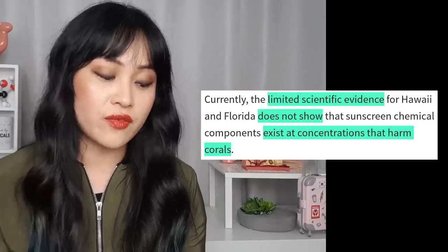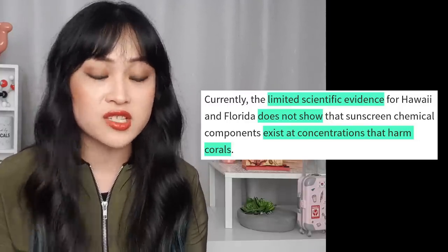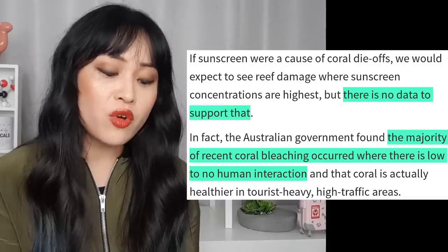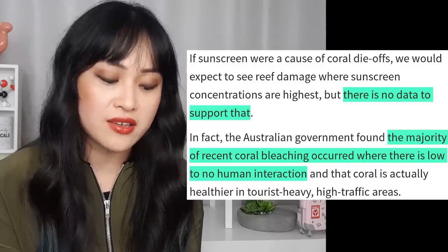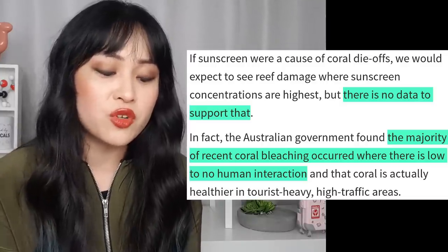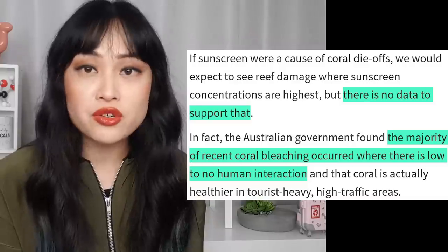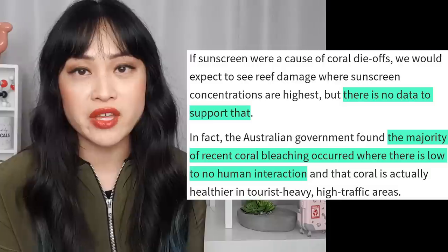Currently, the limited scientific evidence for Hawaii and Florida does not show that sunscreen chemical components exist at concentrations that harm corals. There's also no real-world evidence of sunscreen harming coral. If sunscreen were a cause of coral die-offs, we would expect to see reef damage where sunscreen concentrations are highest, but there is no data to support that. In fact, the Australian government found the majority of recent coral bleaching occurred where there is low to no human interaction, and that coral is actually healthy in tourist-heavy, high-traffic areas.